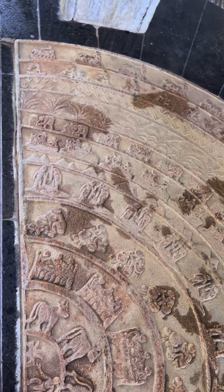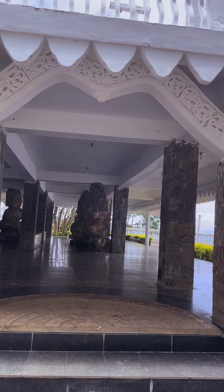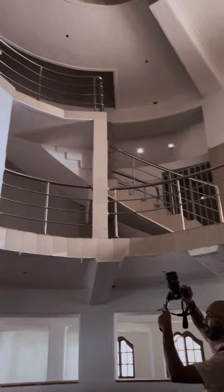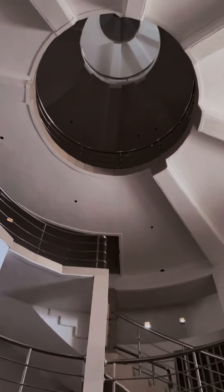This is the entrance of the tower — let's walk inside and show you what it looks like. Half of the staircase is inside the tower and the other half is outside the tower.